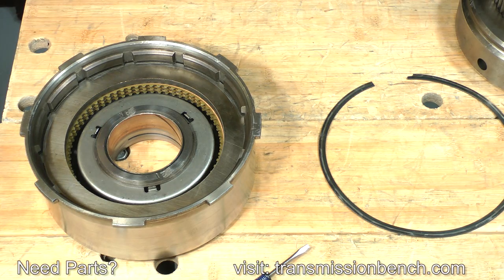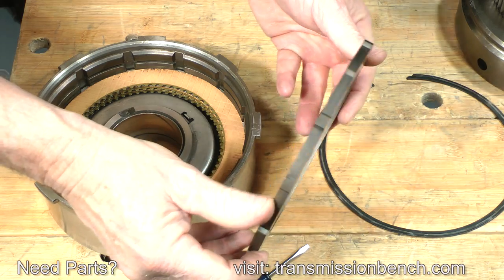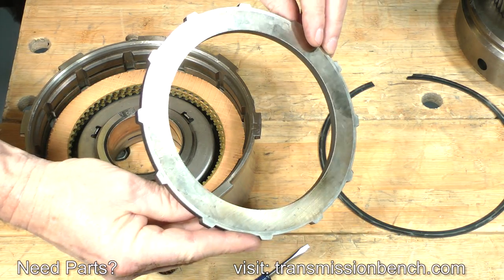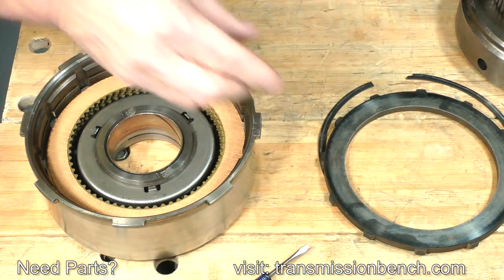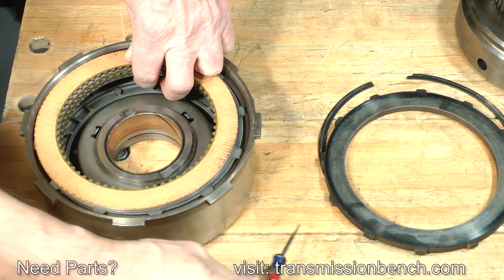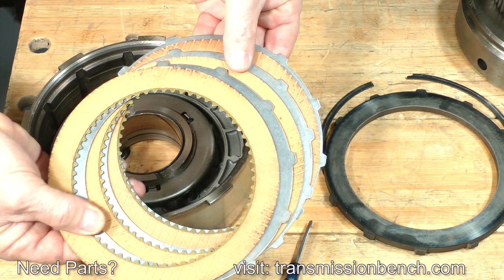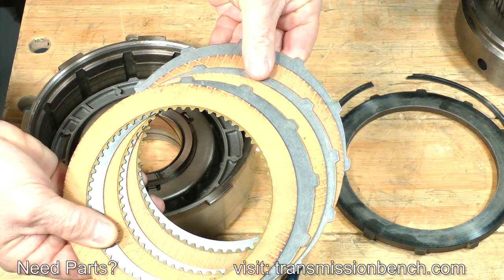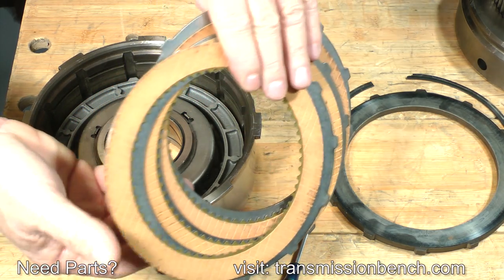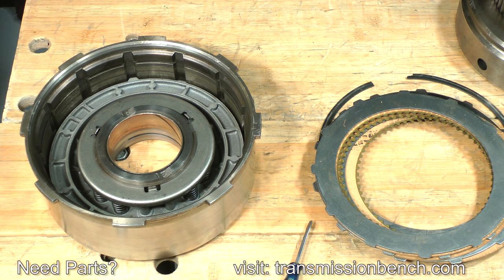Let's begin disassembly of the direct clutch drum by removing this snap ring with a small screwdriver. Notice that it is a wavy type — it's made this way to cushion the application of the clutch and to prevent a harsh engagement when the transmission is placed into reverse. Set it aside. Lift out the quarter-inch-thick end plate, turn it over, and set it onto the snap ring. Lift out the pack of friction and steel plates.